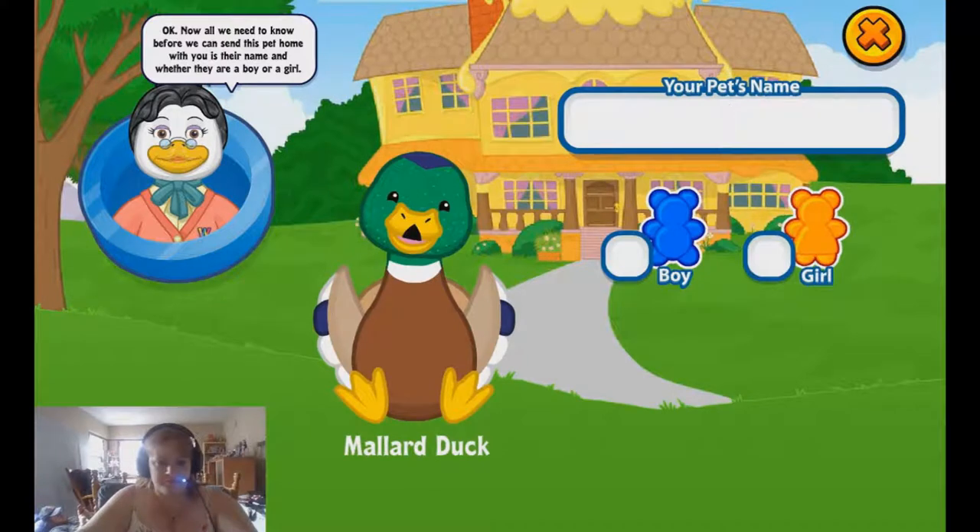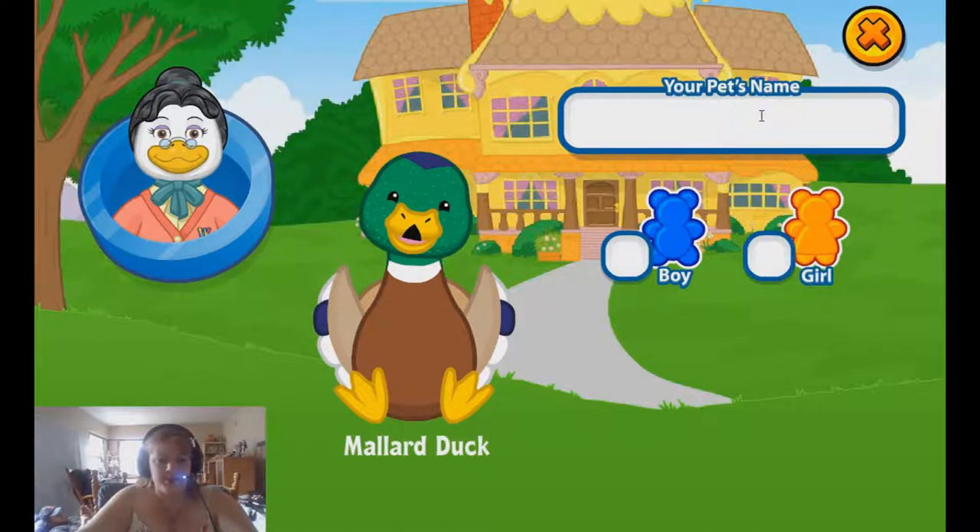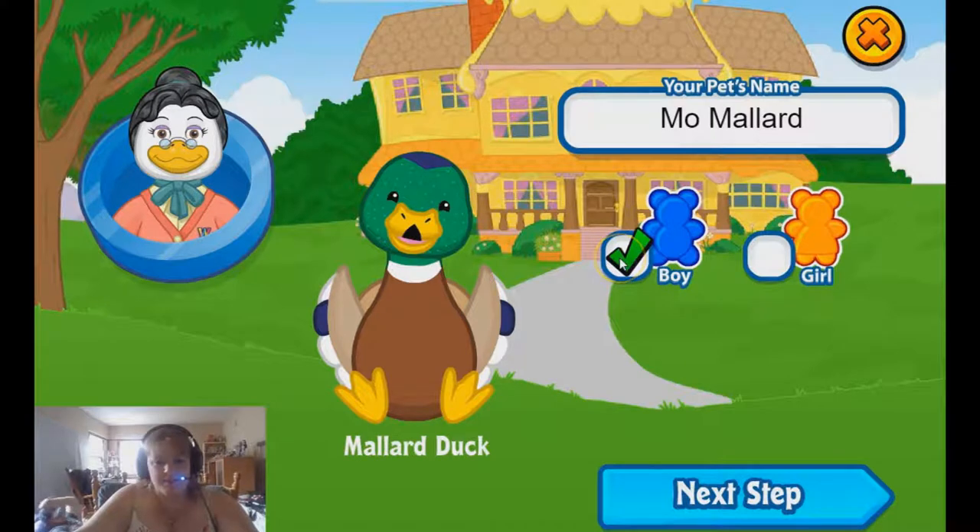The adoption screen says all we need to know before we can send this pet home with you is their name and whether they are a boy or a girl. I really think that Miss Birdie's voice and just how she talks changes every single time I come to adopt a pet — it probably hasn't since the last time — but his name is Mo Mallard.